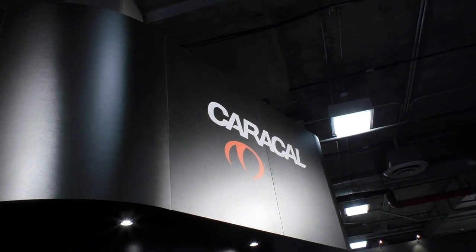Shot Show 2016 at the Caracal booth. My name is Jeff Spalding, I'm Vice President of Operations with Caracal USA. We're excited to spin you up on our new developments and our processes for the U.S. market coming in 2016.